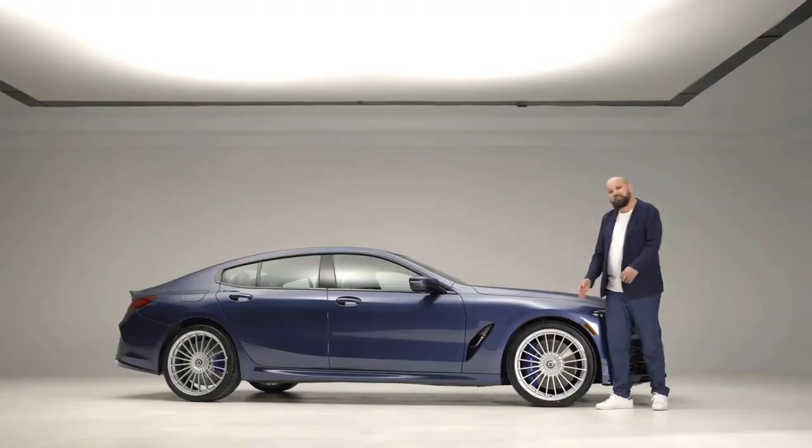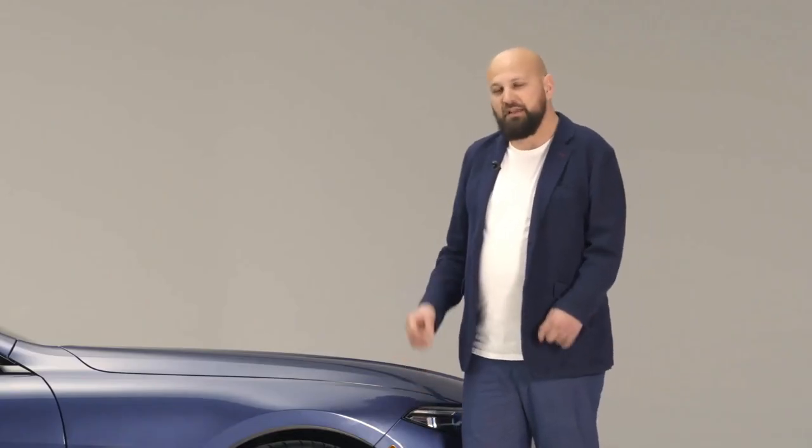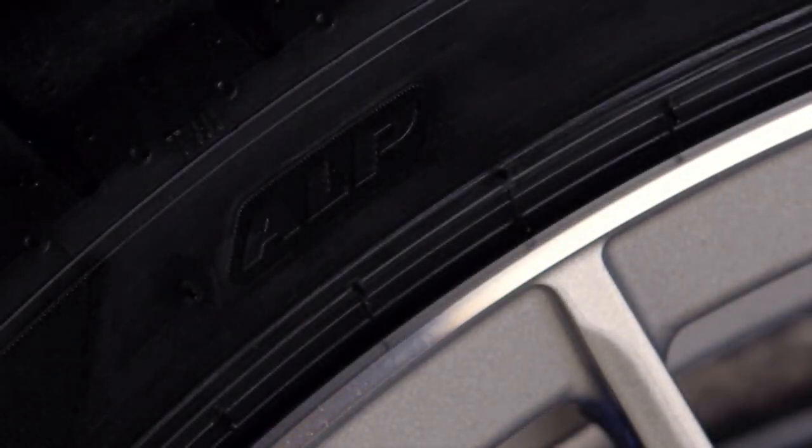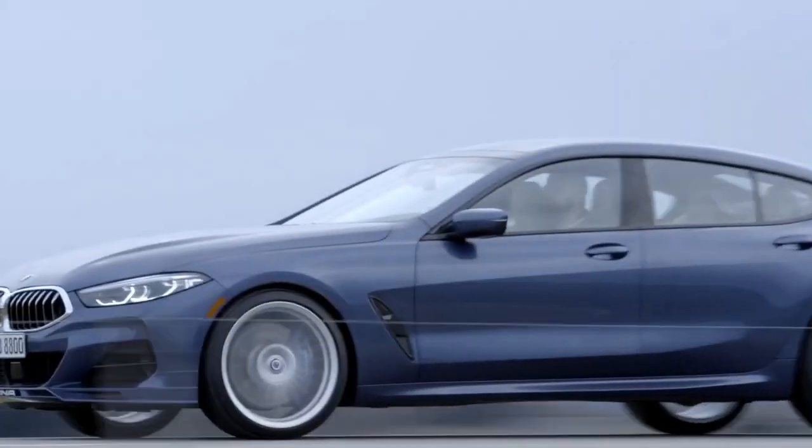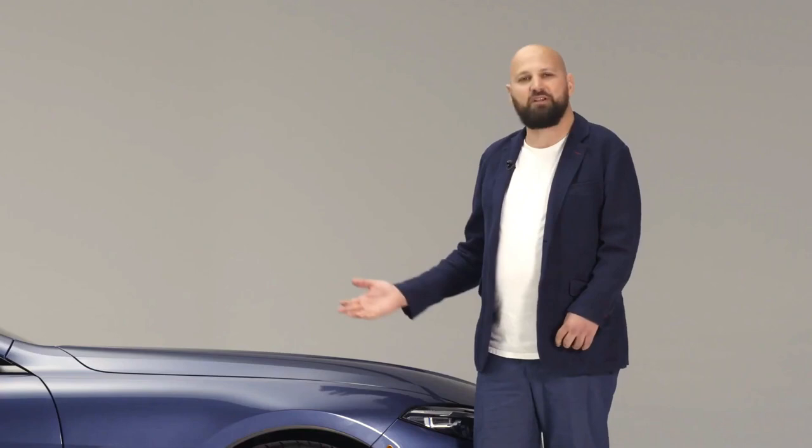Not just the wheels are important — so are the tires. In this case, co-developed with Pirelli over two and a half years. The tires were developed perfectly for this car to balance comfort on the one hand and performance on the other. A perfect match for a perfect automobile.